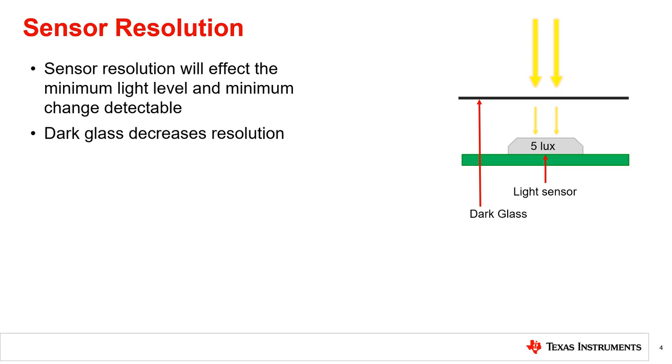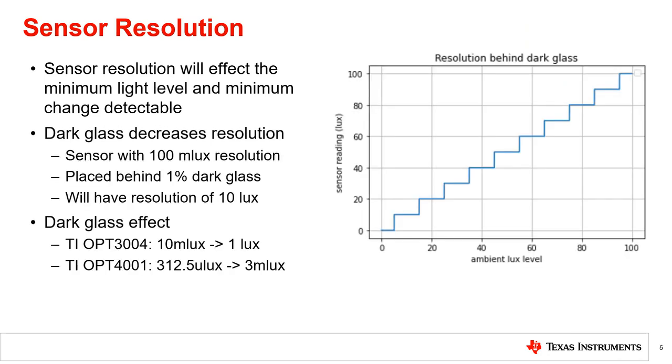If the light sensor is placed behind a dark material for aesthetics, the light reaching the sensor is attenuated, which requires a higher resolution sensor to achieve the same performance. For this reason, the light sensor resolution is an important spec for this application. For example, giving a sensor with 100 millilux of resolution behind a 1% transmissive dark glass, the resolution will become 10 lux.